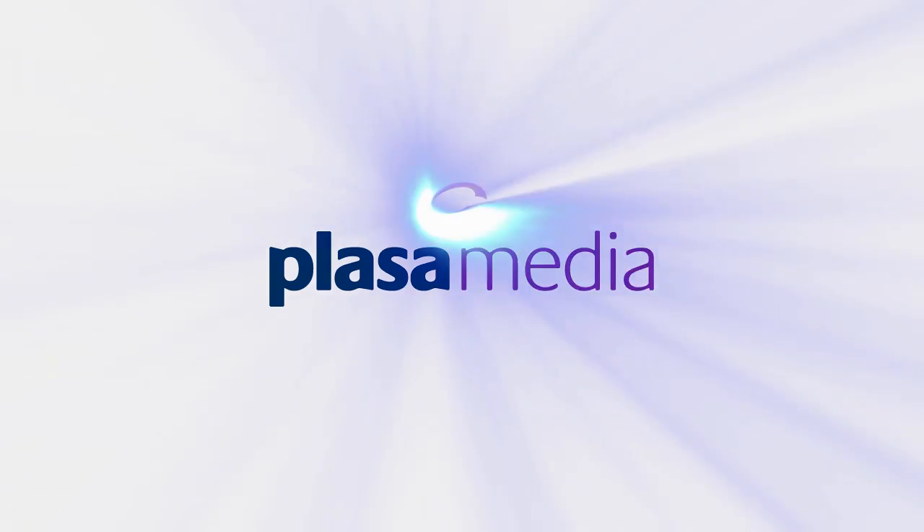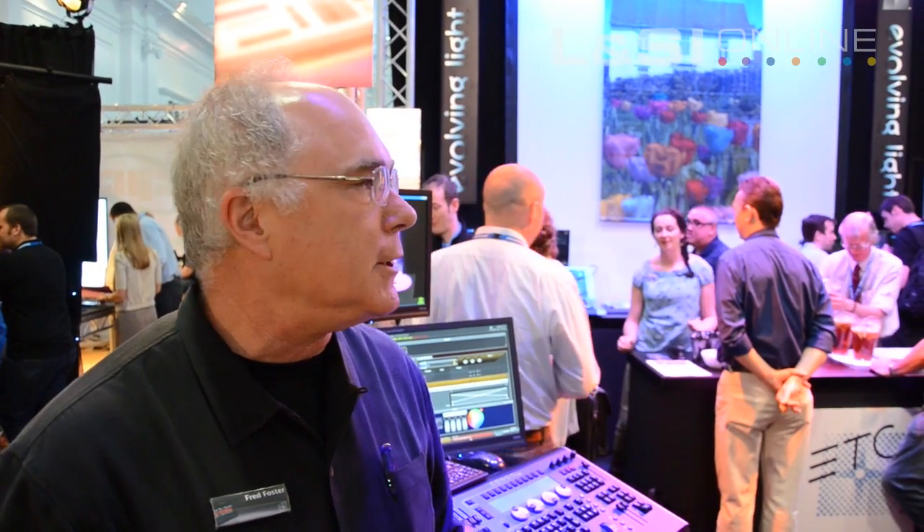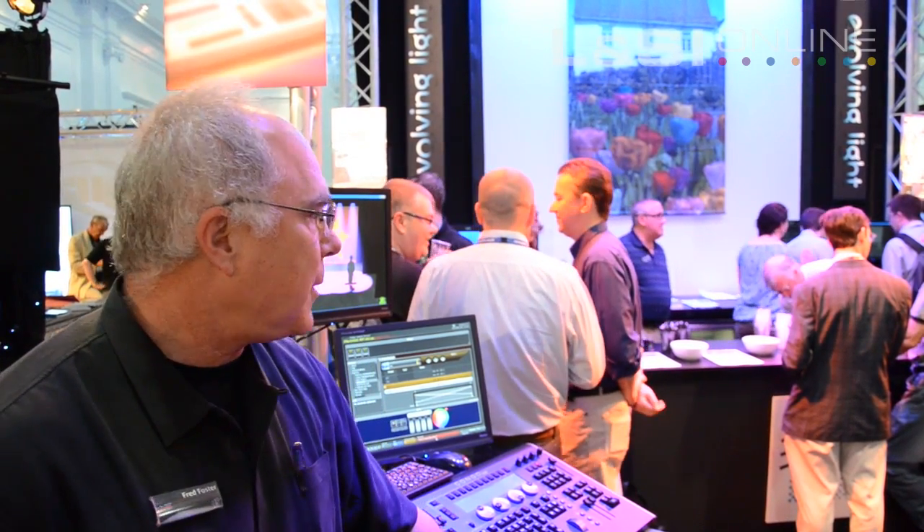This year we have a variety of new products; many of them are luminaires. We are introducing the Desire LED fixture, which is a family — our next generation of the Selador LED fixtures — available in outdoor units as well as indoor units with a variety of different recipes of LEDs for different purposes. We also have the Source Four Fresnel, which people have been asking for for years and years, and we have finally developed a Fresnel that works with the HPL lamp. A 750-watt Source Four Fresnel provides about the same light as a traditional one-kilowatt Fresnel, so people are very interested in that.